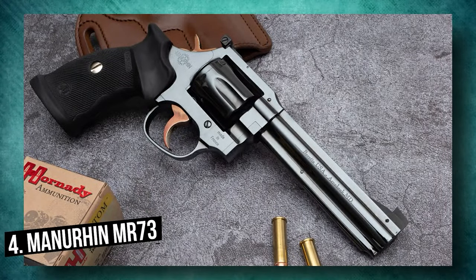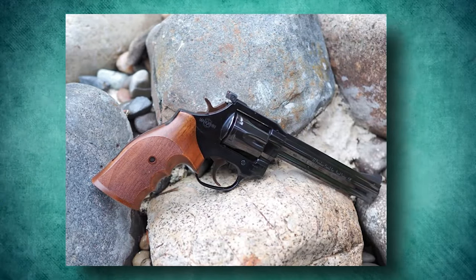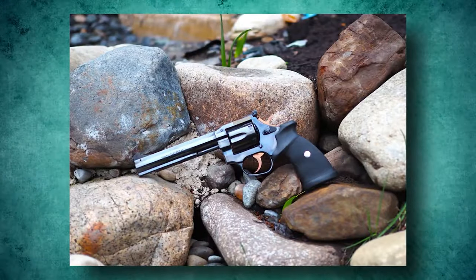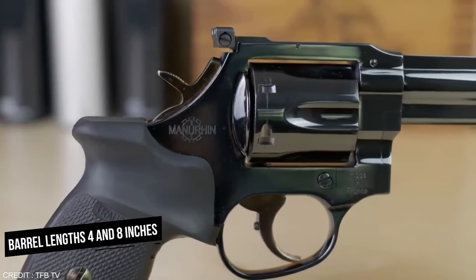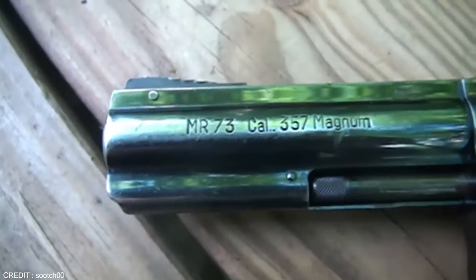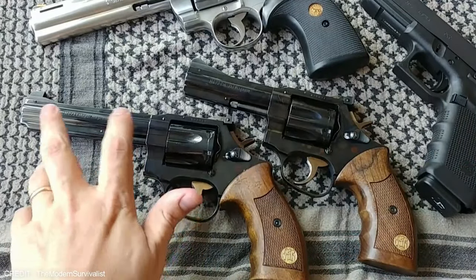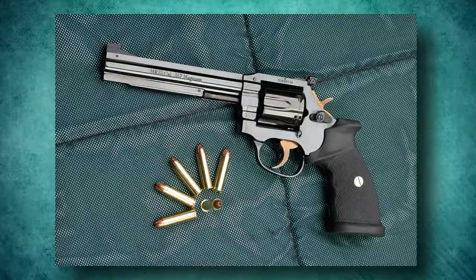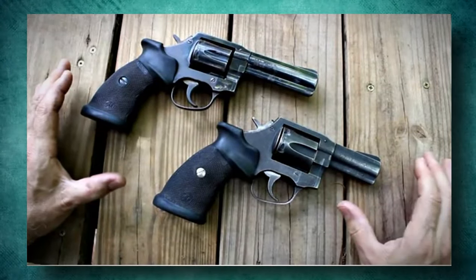Number 4: Manurhin MR-73. Next, we have one of the most accurate and strongest revolvers you might come across — the Manurhin MR-73. The six-shot magnum revolver is available in barrel lengths between four and eight inches with a deep blue finish. The gun features a fully adjustable rear sight and match trigger, and is completely hand-fitted to exacting tolerances. The design has been delicately forged from steel and with its peculiar manufacturing, hand assembled.